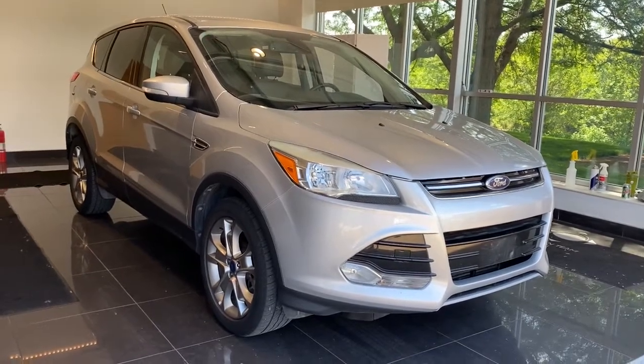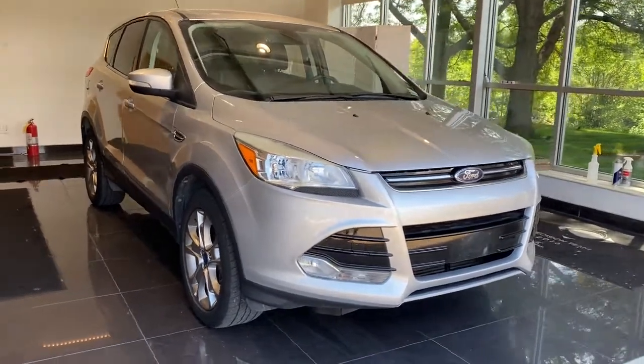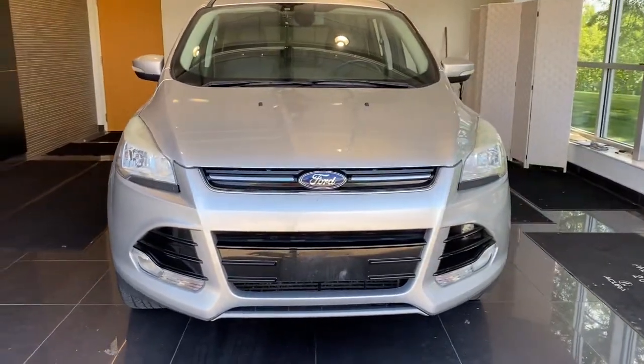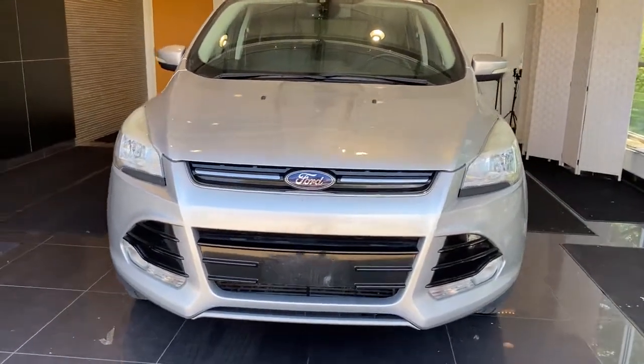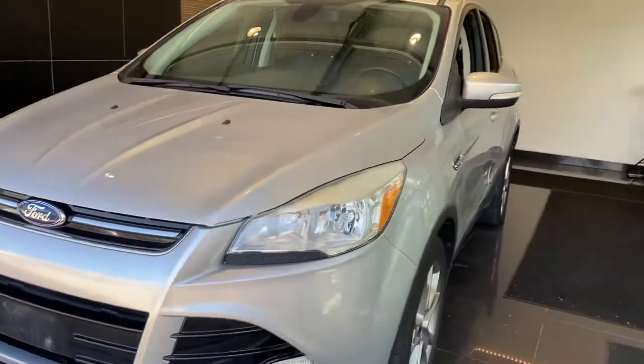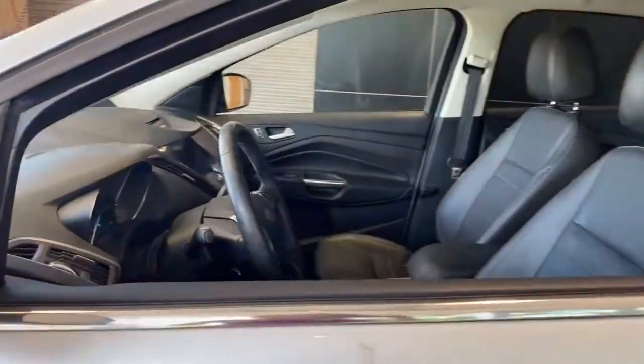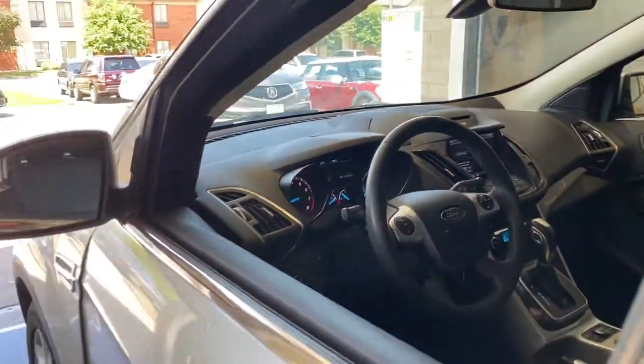Look no further than the 2013 Ford Escape. This vehicle is an outstanding buy with fewer than 150,000 miles on the odometer. Take a closer look at this comfortable and capable Escape. This compact SUV is your calm, capable refuge in a hectic world.